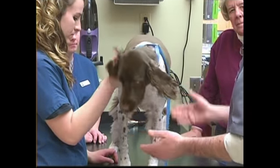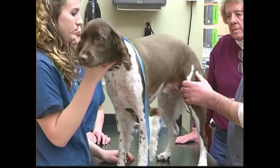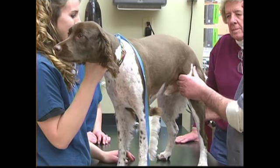We're also already determining whether they're too fat, too thin, or just right. Bo here looks perfect — he's in good condition.